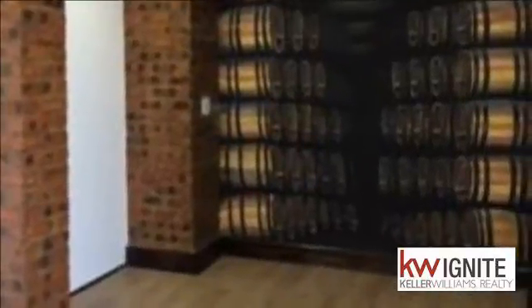Further up the passage is a guest loo on the left, and entry to the triple garage with separate undercover golf cart parking, as well as a cinema room. On this level you will find a large wine cellar too.